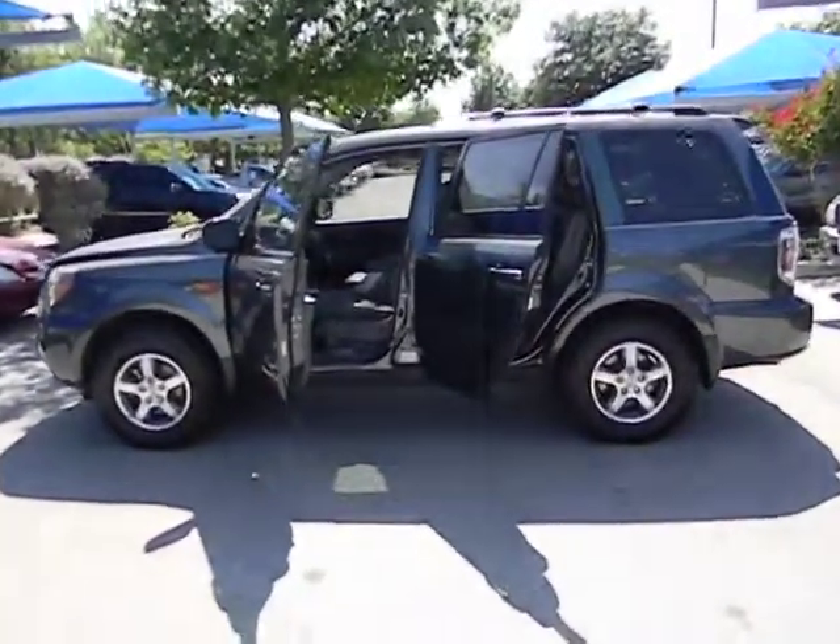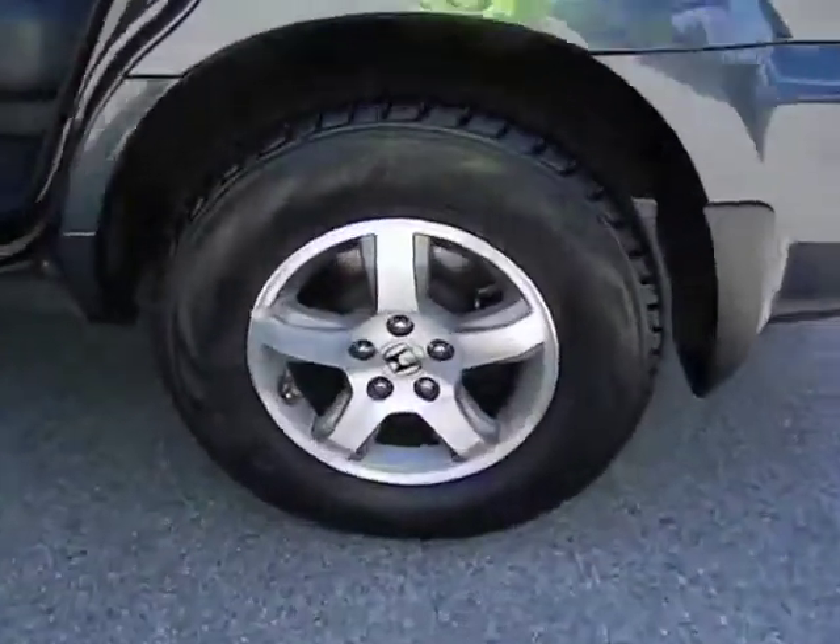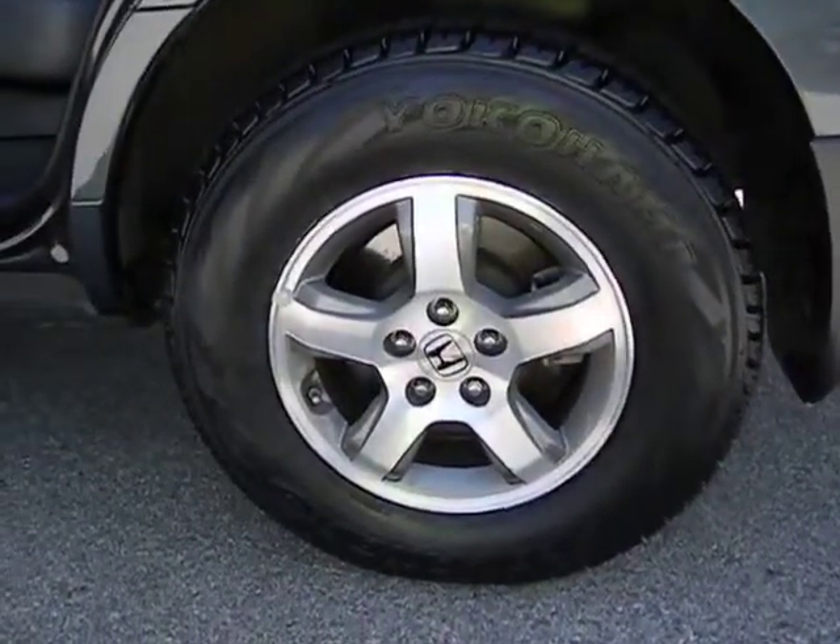This vehicle qualifies for Carfax buyback guarantee. This beauty will make even your house keys jealous. Drive it today.